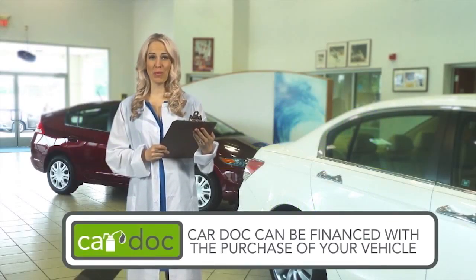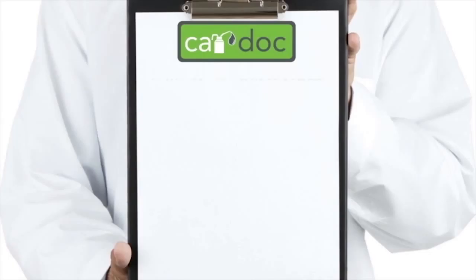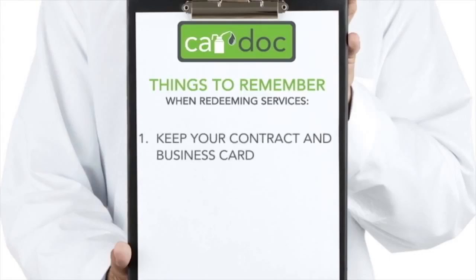Remember, the cost of the CarDoc program can be financed with the purchase of your vehicle for as little as $25 per month. So you're a proud CarDoc program member — now what? Redeeming services is as easy as one, two, three. Step one: be sure to retain a copy of your CarDoc contract and the CarDoc business card complete with your policy number. These documents are all you need to redeem any of the CarDoc services or amenities.